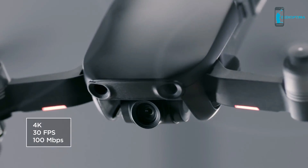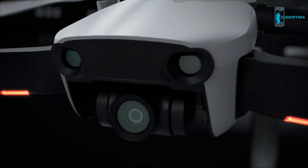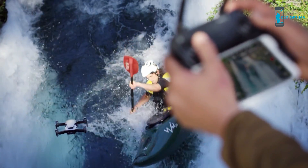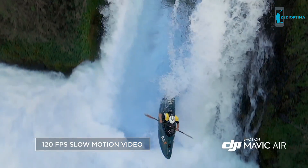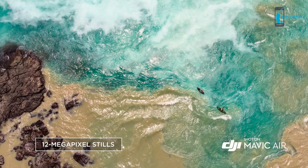The Mavic Air's powerful camera is housed inside a compact 3-axis gimbal system and is the only drone of its size to have one. It captures slow motion and full HD at 120 frames per second, and takes still photos at 12 megapixels with low latency.